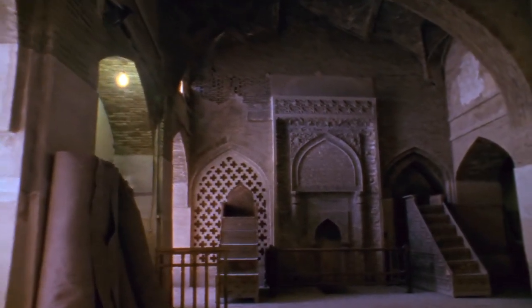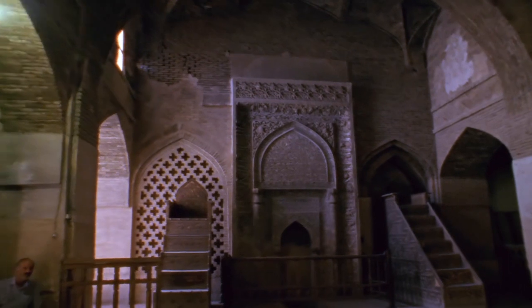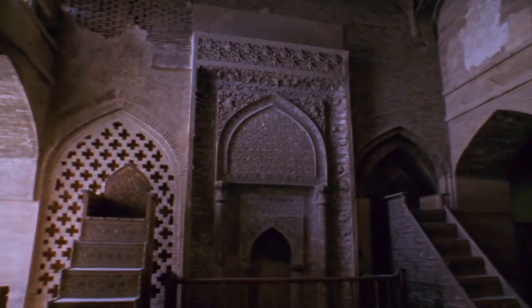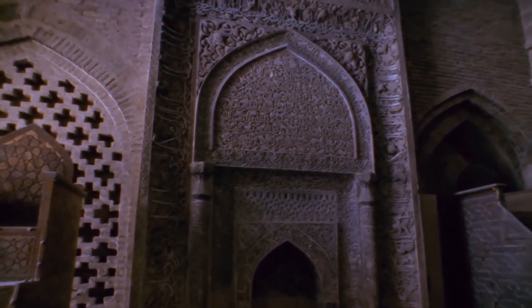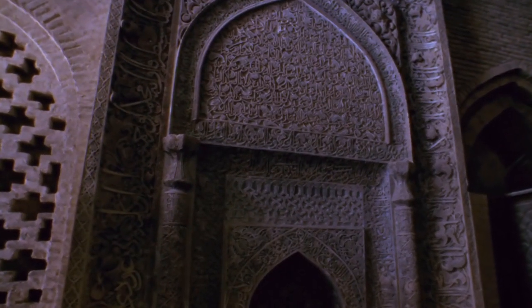Later, direction is shown by a niche in the wall called the mihrab. Other than the mihrab, in real terms, there is no other standard element that has to be in a mosque.